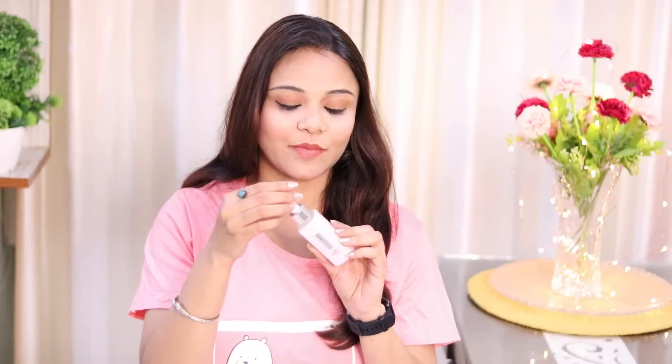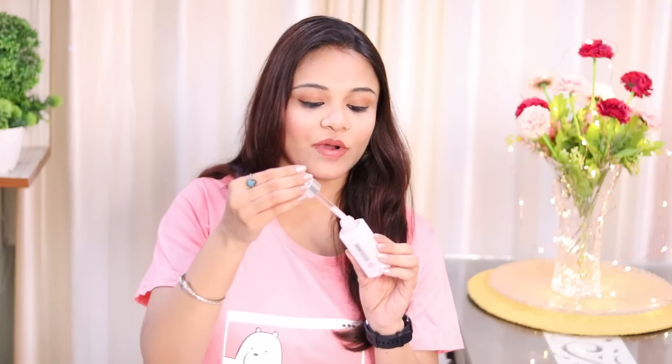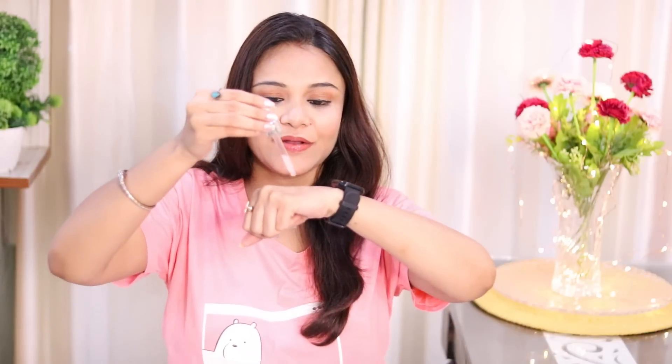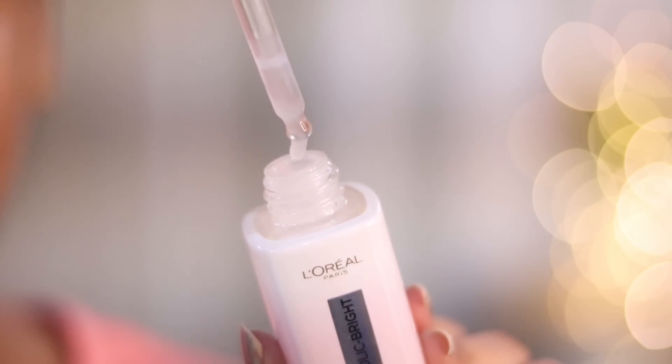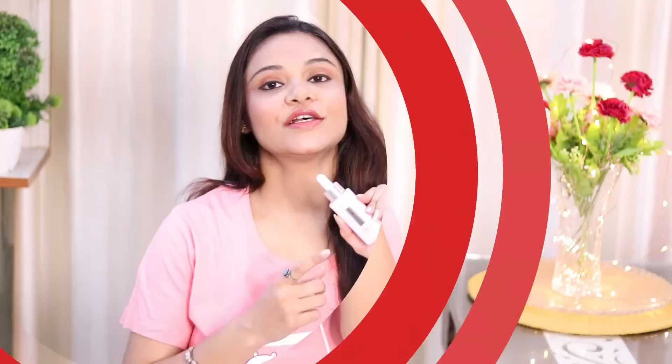Now let's see the texture of this Glycolic Bright Serum on our skin. I will show you the texture on my hand. It is very, very lightweight, non-sticky and quick absorbent. And the fragrance is amazing. You can see how much my hand is looking glowing.